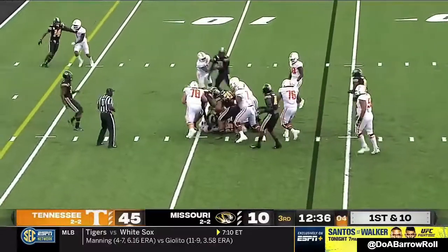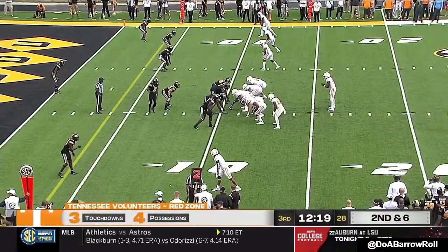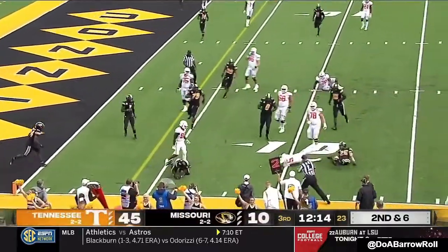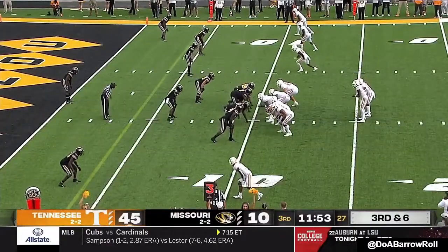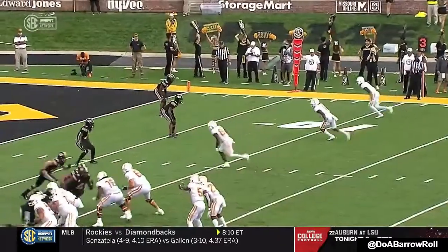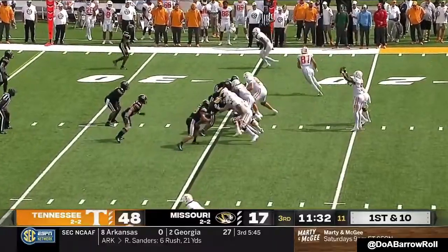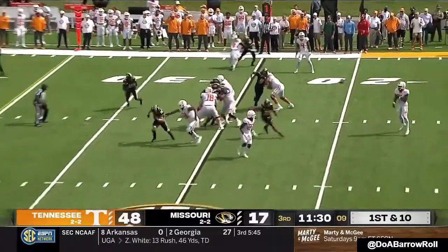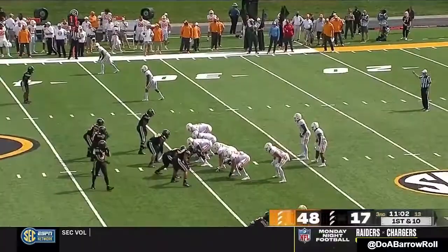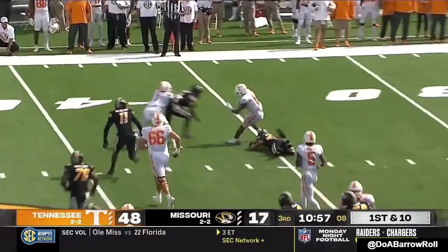Hooker keeps it himself. Second and six, Tennessee. Hooker — it just gives him that extra guy, or at least makes it 11 on 11. Tennessee field goal unit comes on. Reading the slant nicely — now the sun comes out; see if it doesn't shine on Missouri's defense. Lot of room — here's Whitehead, provided the opportunity to get a bunch of carries in the first half.